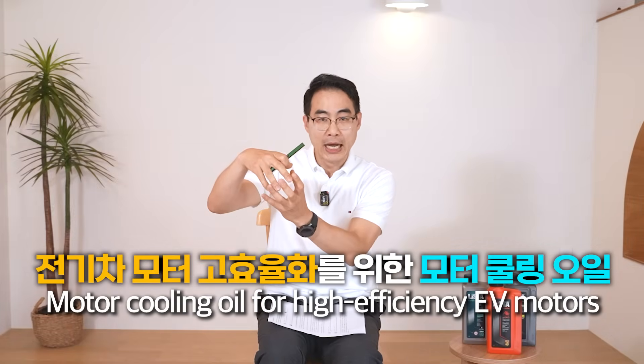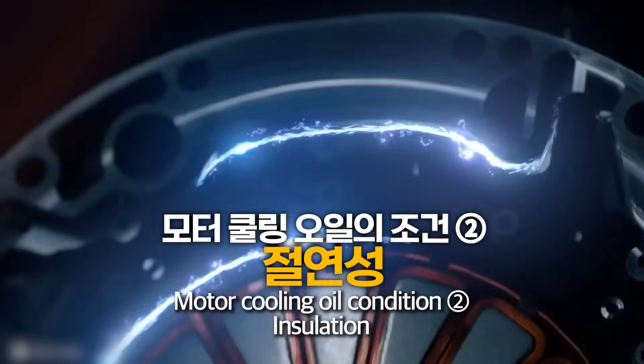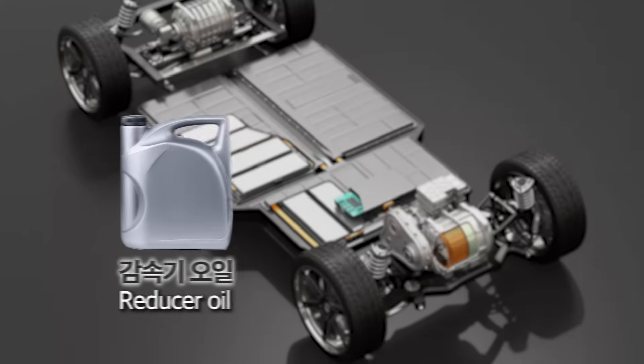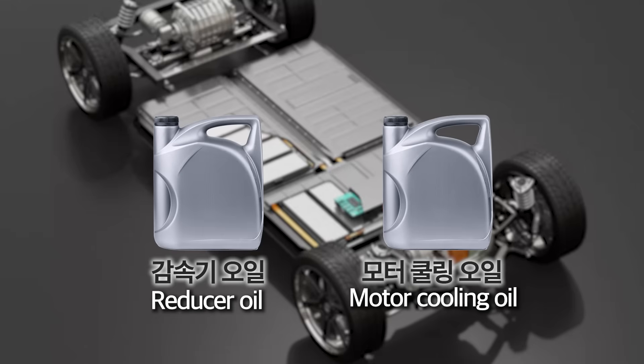Motor cooling oil has different requirements. The coil is made of copper, so the oil must prevent corrosion of the copper. Since it runs on electricity, it must also be insulating. Originally, there was a separate reducer oil and motor cooling oil should also be separate, but it's too inconvenient to carry them separately. So lately, they are combining them.